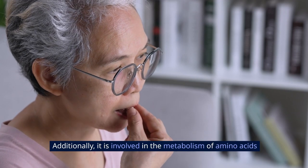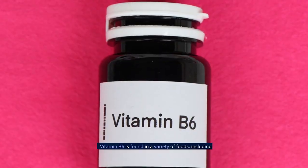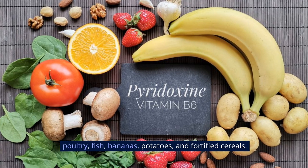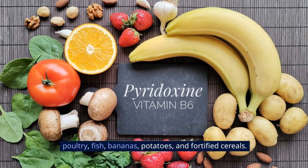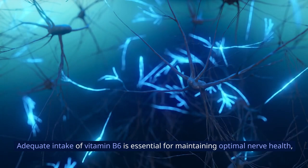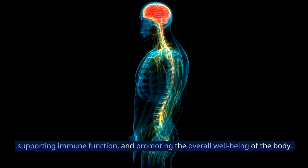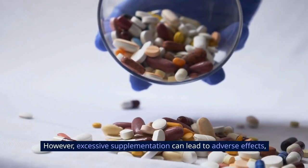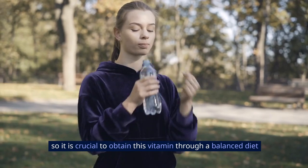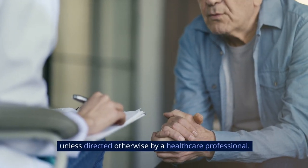Additionally, vitamin B6 is involved in the metabolism of amino acids and the conversion of food into energy. It is found in a variety of foods including poultry, fish, bananas, potatoes, and fortified cereals. Adequate intake is essential for maintaining optimal nerve health, supporting immune function, and promoting overall wellbeing. However, excessive supplementation can lead to adverse effects, so it is crucial to obtain this vitamin through a balanced diet unless directed otherwise by a healthcare professional.